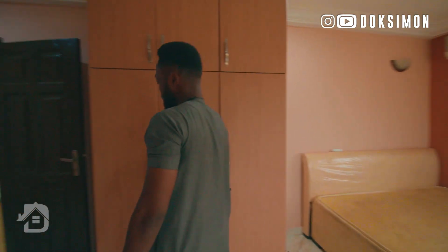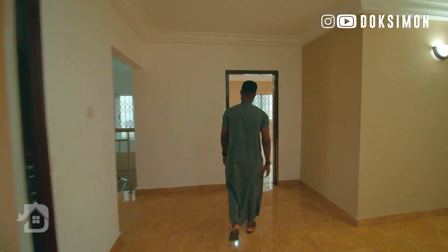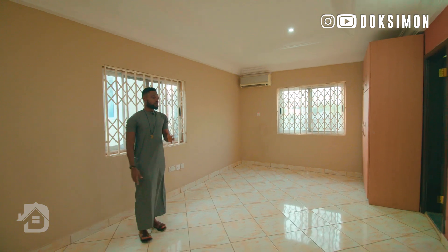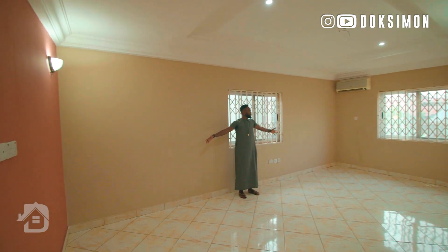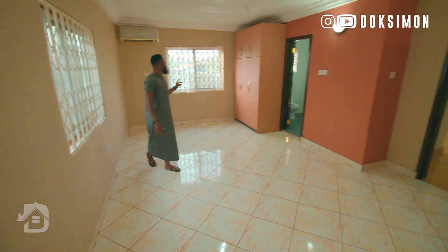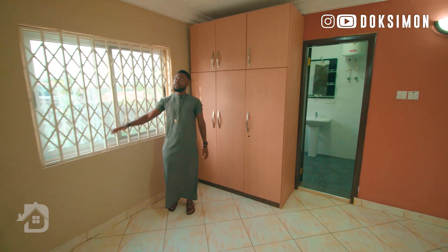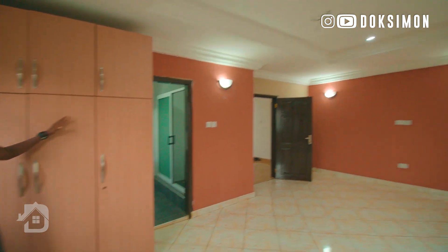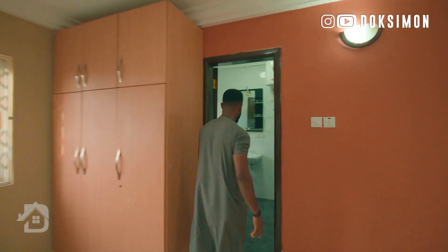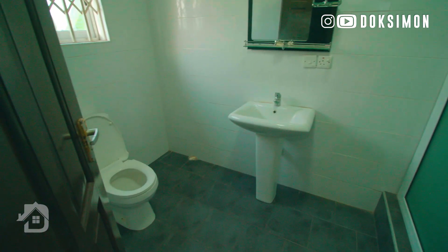Now we're checking out another room upstairs, and the master bedroom will be the last thing we check out. This room is very sizable — it's almost twice the size of the previous room. You've got a very big space, two windows bringing in natural light from outside with burglar-proofing, so security is covered. It also comes with its own wardrobe. Every room is ensuite with its own toilet and bath.